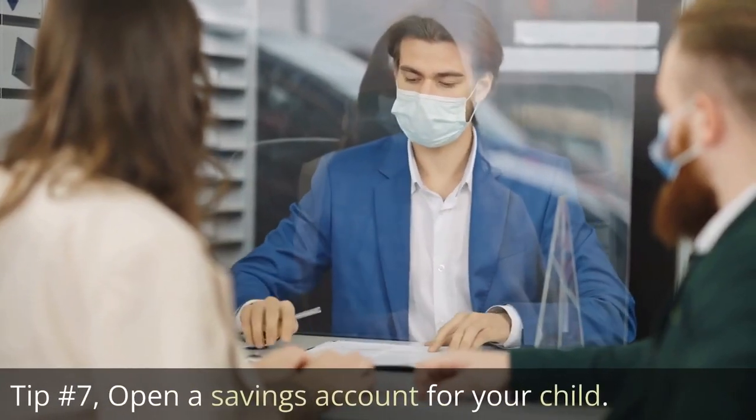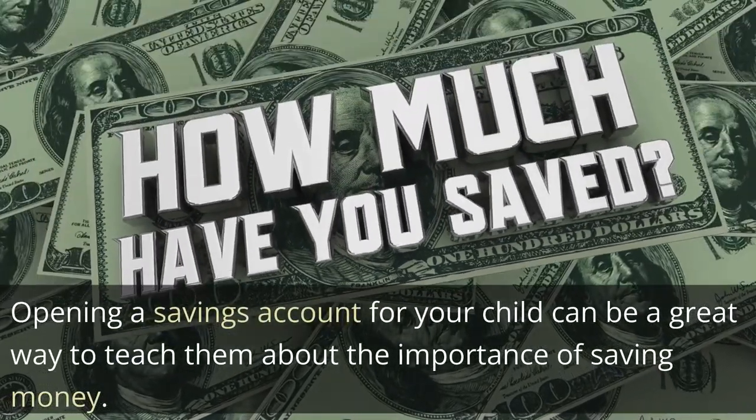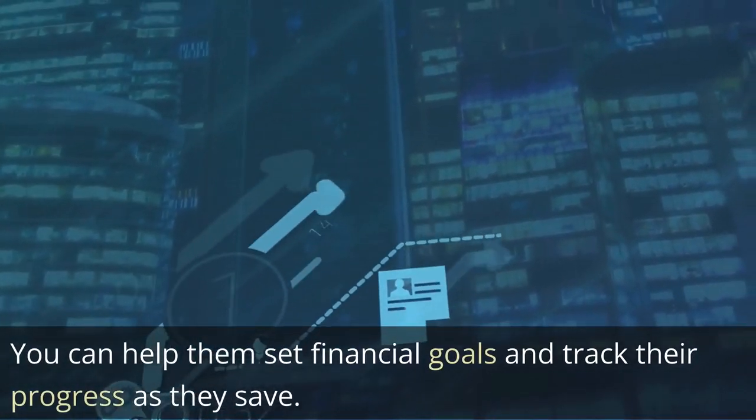Tip 7: Open a savings account for your child. Opening a savings account for your child can be a great way to teach them about the importance of saving money. You can help them set financial goals and track their progress as they save.